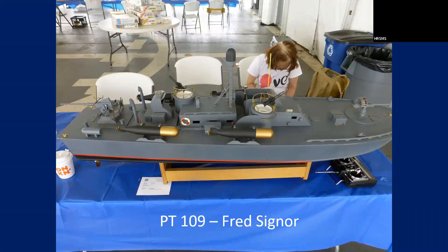PT 109 by Fred Signor. I don't know what scale that is, but it was pretty large. Fred Signor is a machinist by trade.